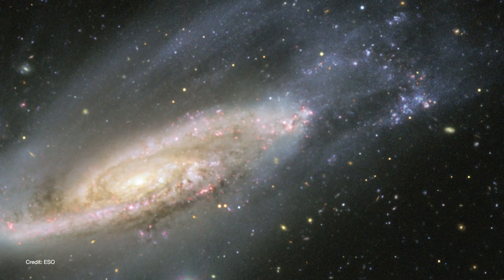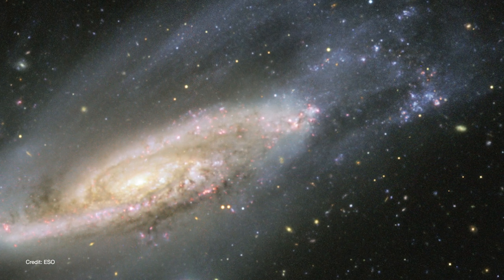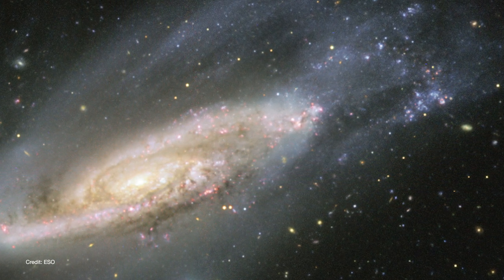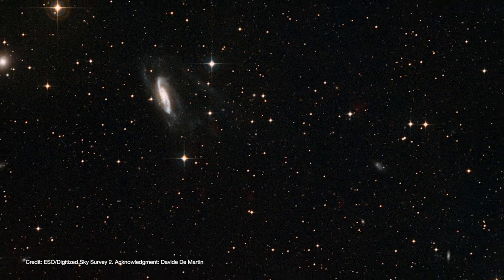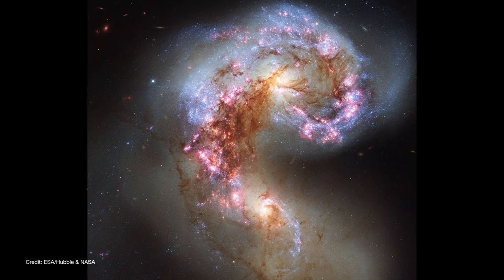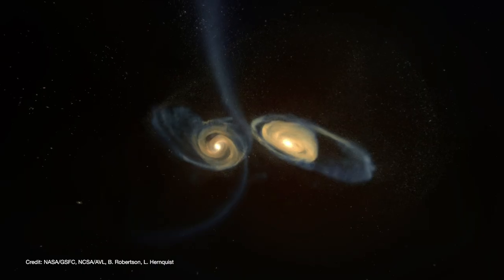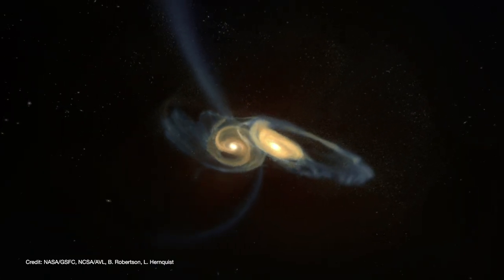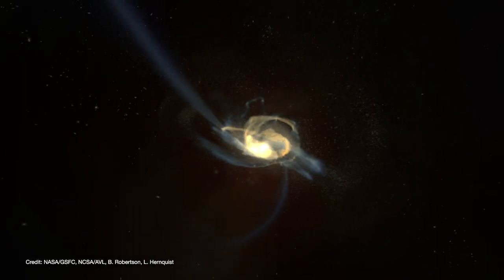Clouds of gas, dust, and stars collided within the arms, setting off waves of star formation in the process. In fact, NGC 3981 belongs to a small group of about 13 other galaxies. The largest members of this group are actually two galaxies called the Antennae Galaxies. These two were once spiral galaxies that fell into an orbit around one another, and their ongoing collision is triggering new waves of star formation.